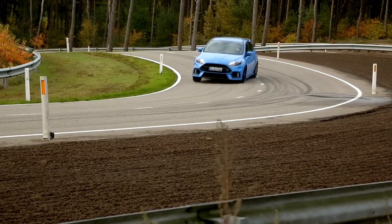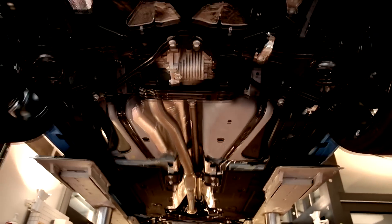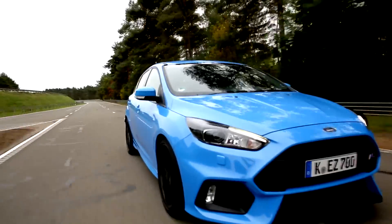A 6-speed manual transmission is the only gearbox option, and those cogs send power to the car's all-wheel drive chassis. 0-62mph takes just 4.7 seconds, and it will go on to a top speed of 165mph.